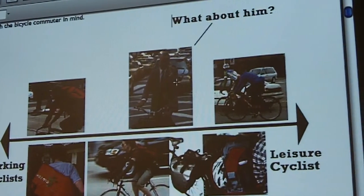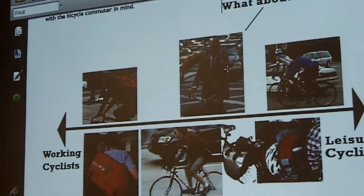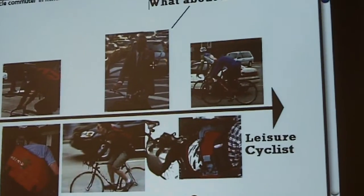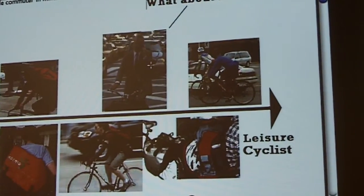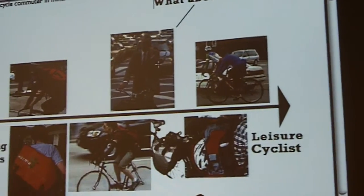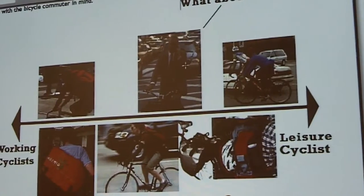I wanted to target bicycle commuters. I looked at the whole range of bike commuters and the products out there targeting them, and I saw that there was a lot targeting the working cyclist and a lot targeting the leisure cyclist, but nothing was really meeting that guy in the middle — that suit and tie guy who wants to ride his bike to work.